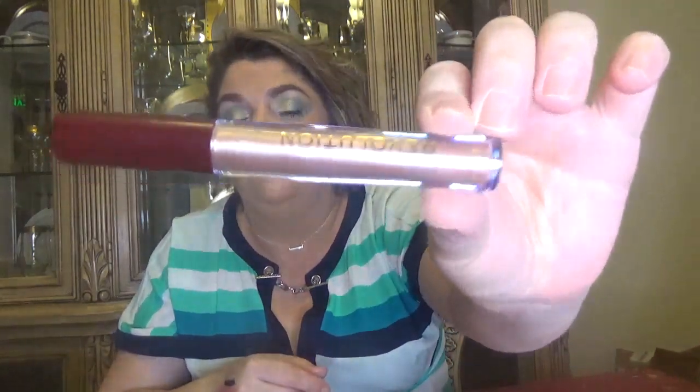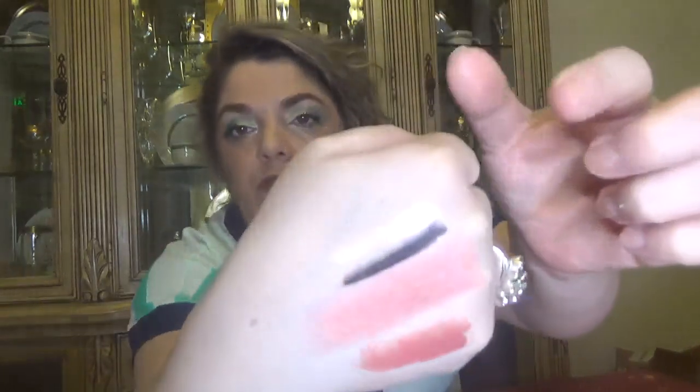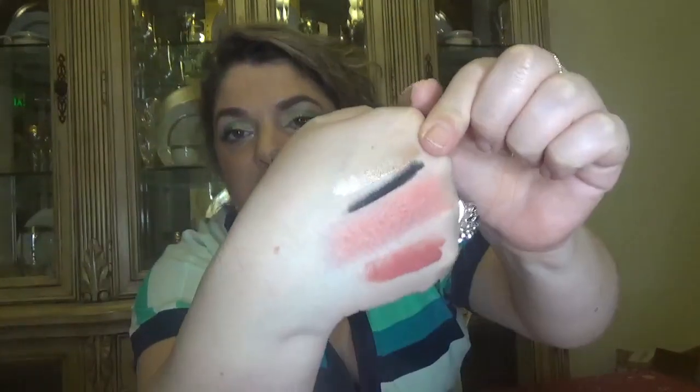For day number nineteen we have a liquid highlighter — here it is. It's a beautiful shade — here is the liquid highlighter, very nice shade.